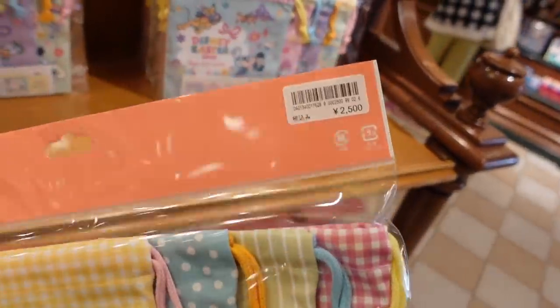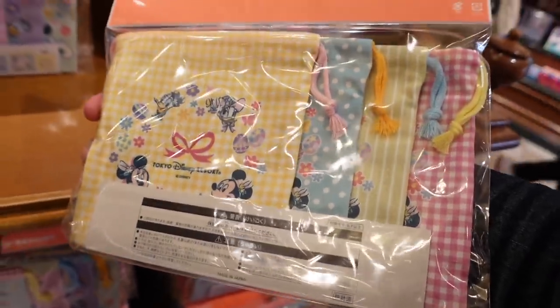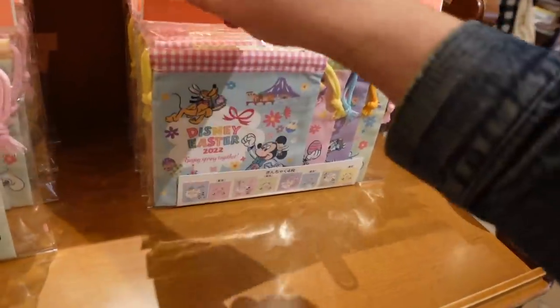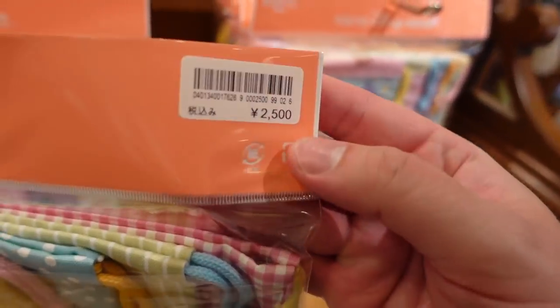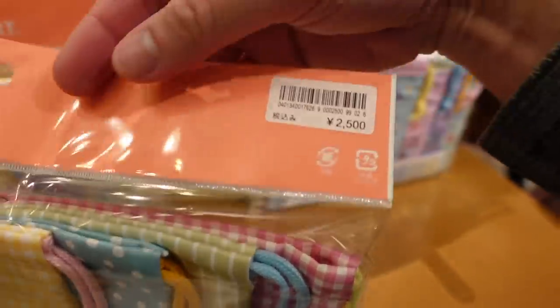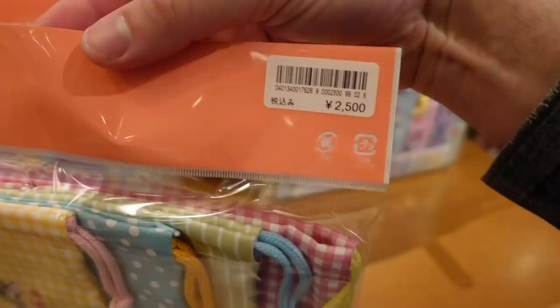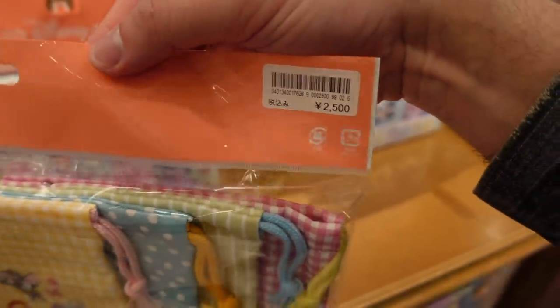So this is 2500 yen — there are four of these little drawstring bags. I love them. Really quickly, for the prices — I always explain these in the videos — for a really quick conversion, drop the last two digits. That's roughly how much it is in dollars: US, Canadian, Australian, and New Zealand, roughly. I know the yen is not doing very well right now, but that's just to give you a quick conversion.